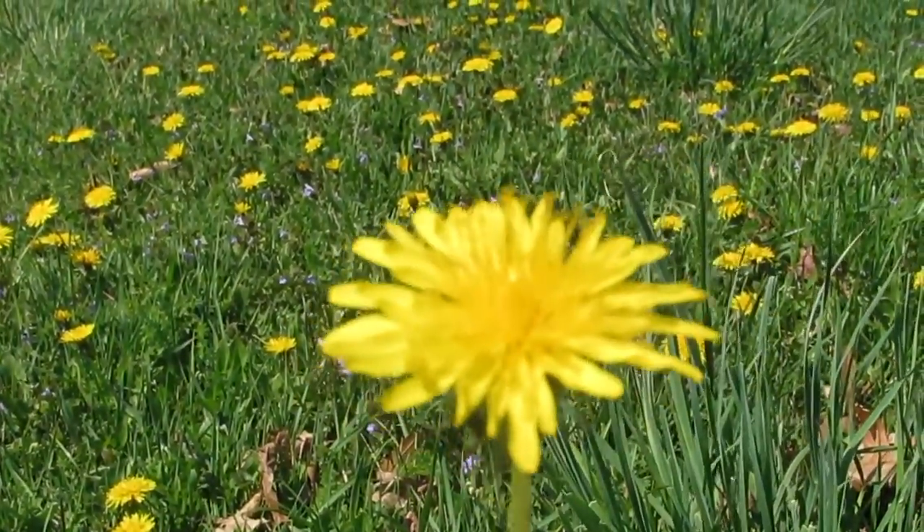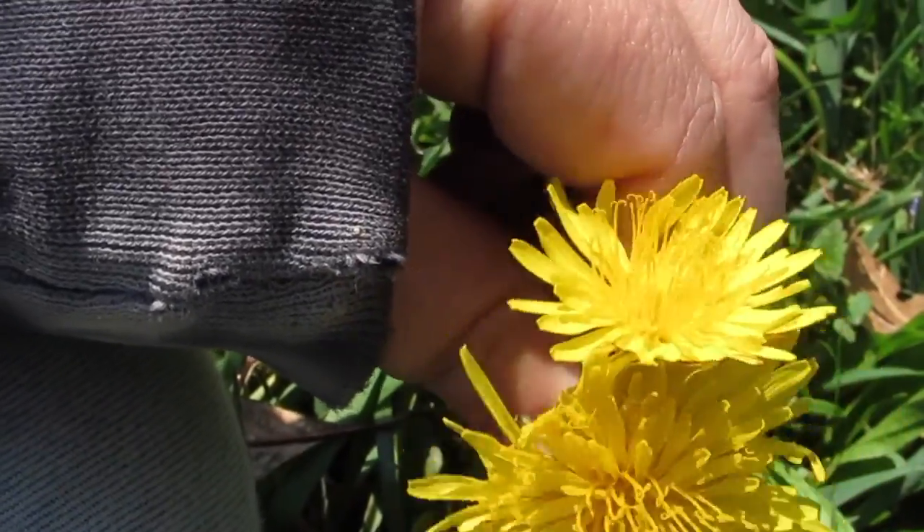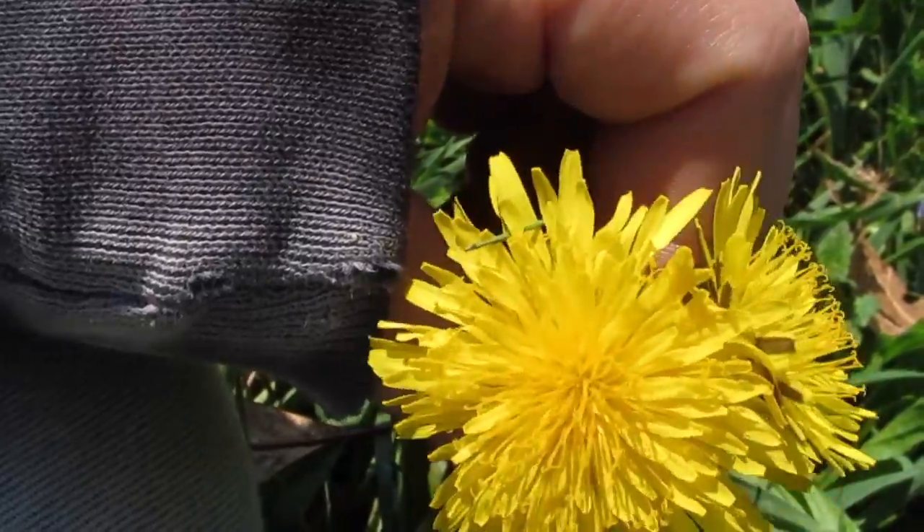Until the 1800s, dandelions were seen as extremely beneficial. People would actually remove grass to plant dandelions.